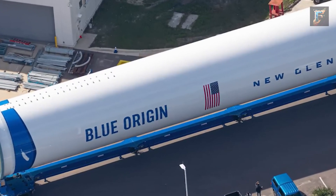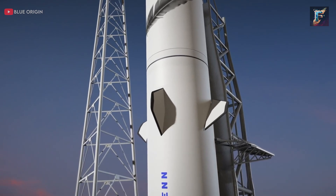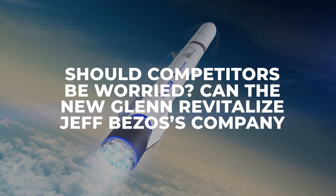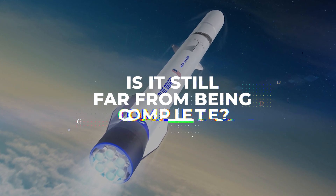New pictures have come forward of Blue Origin's New Glenn rocket, suggesting that the craft may finally be ready for testing soon. But should competitors be worried? Can the New Glenn revitalize Jeff Bezos' company, or is it still far from being complete? Let's find out.